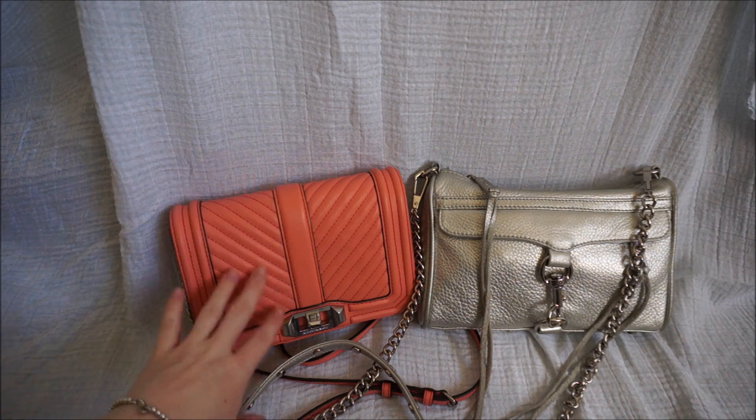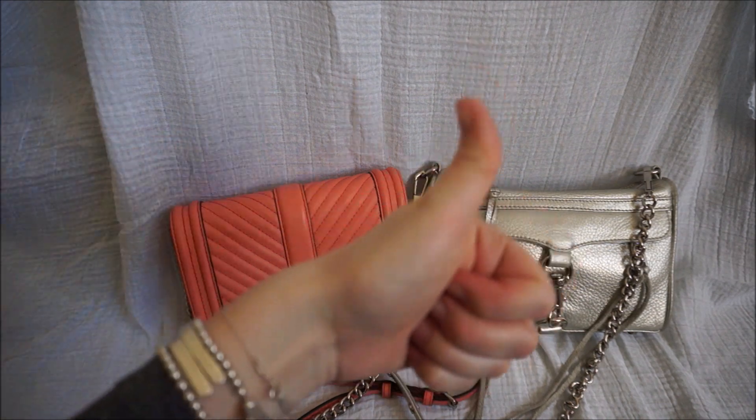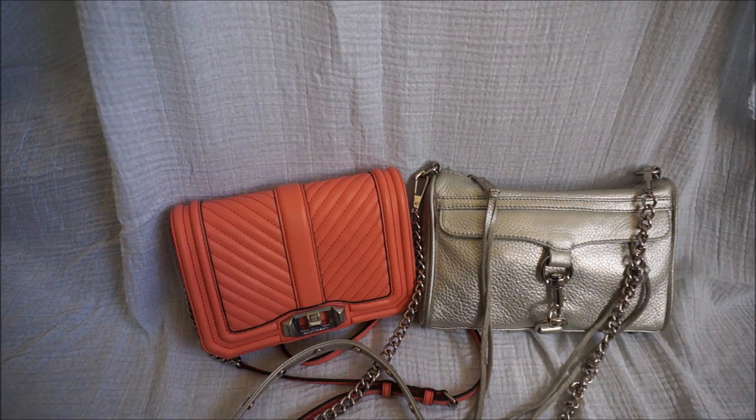So that was my comparison of the Rebecca Minkoff love bag and the Rebecca Minkoff Mini Mac bag. I hope you enjoyed watching the video. If there's anything I haven't covered or any questions you have, you can leave them in a comment below. If you did like this video you can give it a big thumbs up, hit the red subscribe button, and thank you very much for watching.